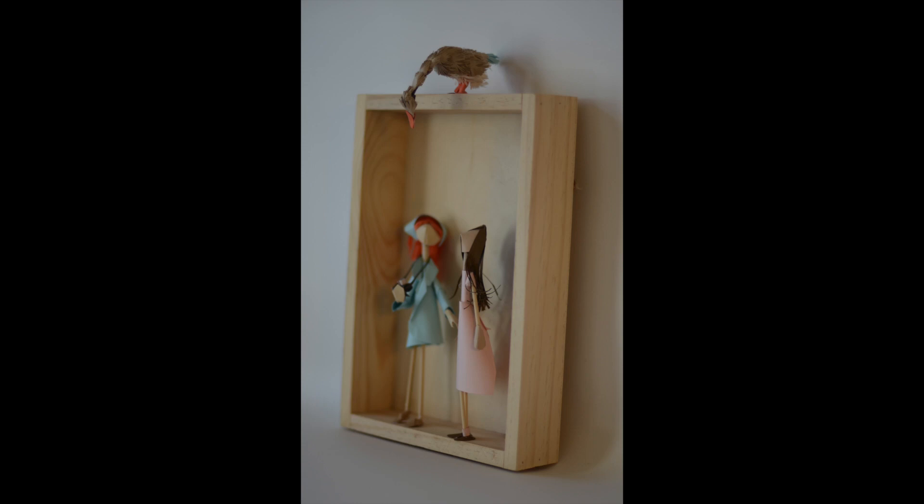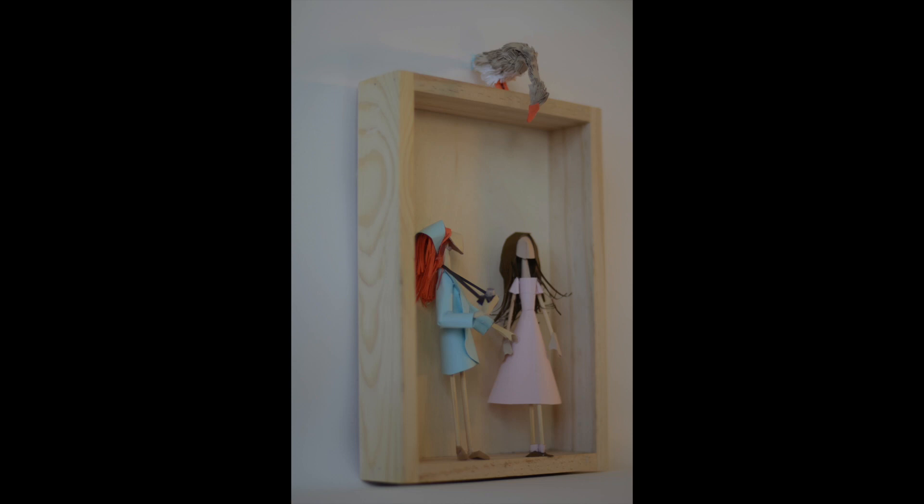I'm not sure what it is about geese — I just find them inherently funny. The original sculpture here I had just two female characters looking up, but in this instance I really wanted them to see what they were looking at. And what better than a goose?